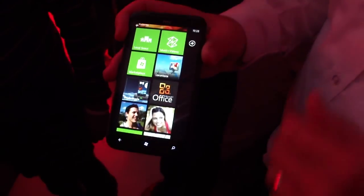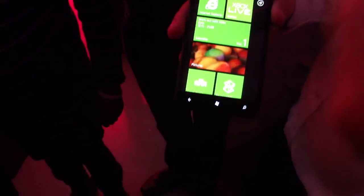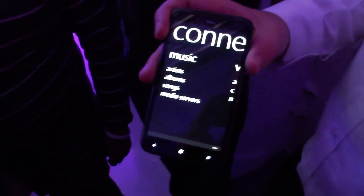That's a very quick guided tour — those are the main changes within Mango. Within the HTC side, as I mentioned, HTC Watch, and we also have the DLNA Connected Media app, so you can stream your content using Wi-Fi.